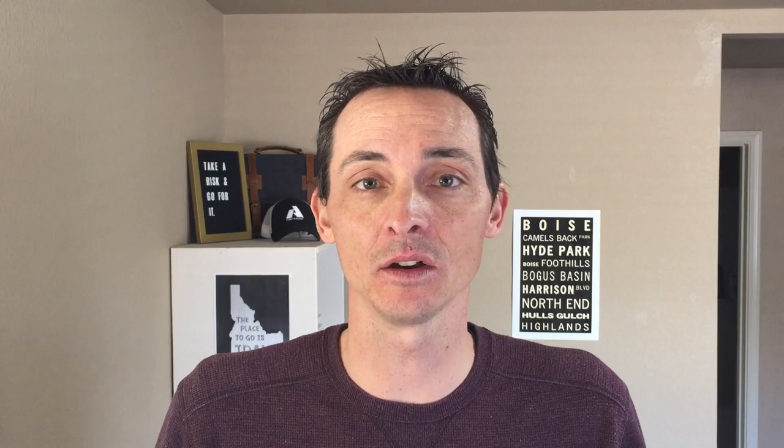Thanks for watching to the end. If you liked this video, give me a thumbs up down below and also subscribe. I come out with new videos every Tuesday on things related to the Boise real estate market and also fun things and cool things to discover about the Treasure Valley. Check back in and see what else you can learn about this beautiful place. I'll see you next time.